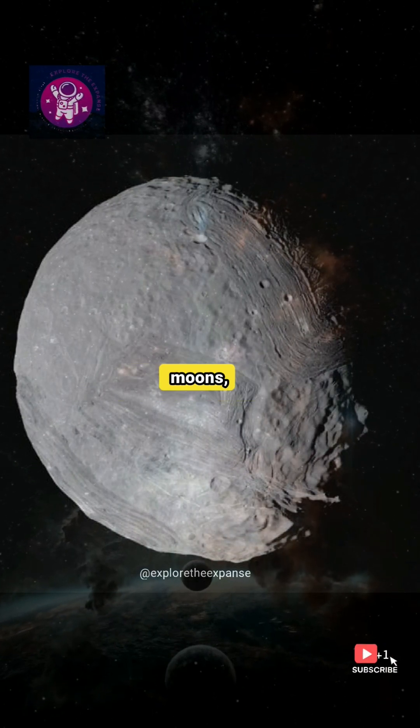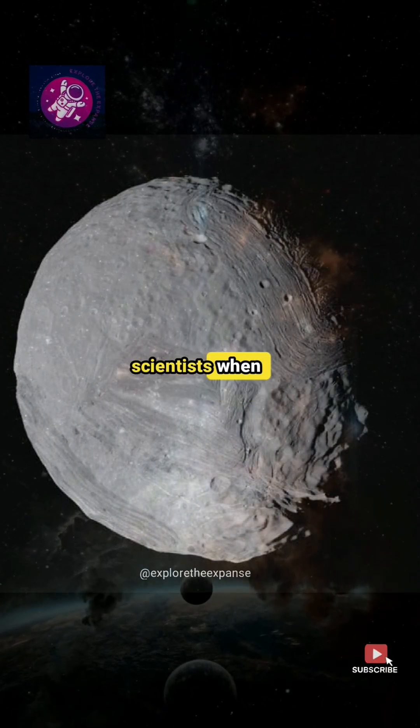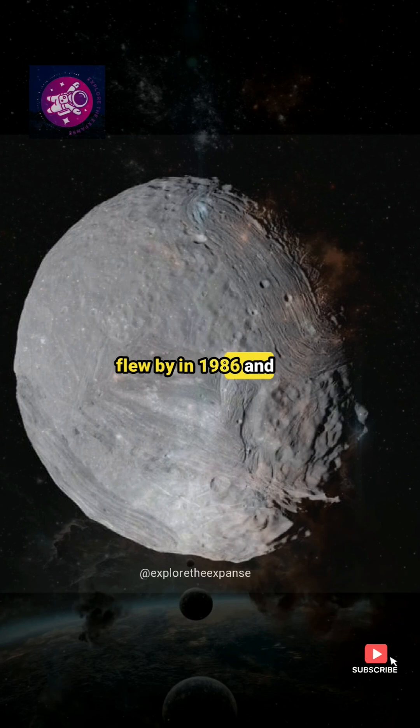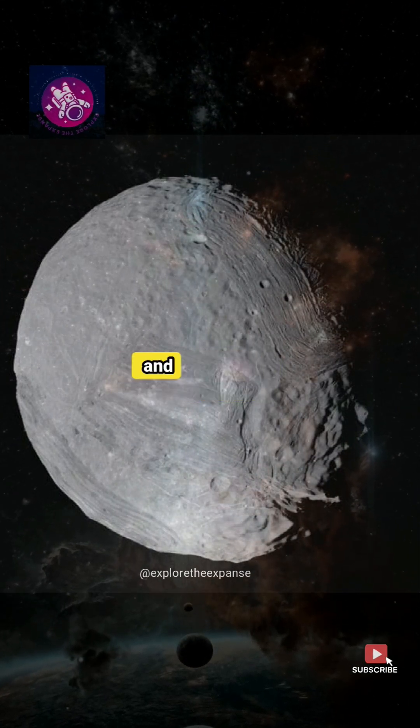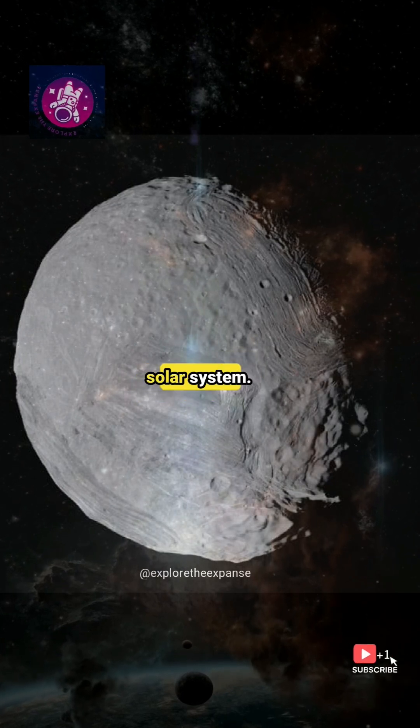Miranda, one of Uranus's smallest moons, captured the attention of scientists when Voyager 2 flew by in 1986 and took detailed images of its surface. These images revealed a bizarre and complex landscape unlike anything seen before in the solar system.